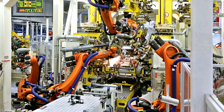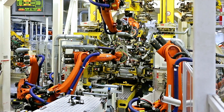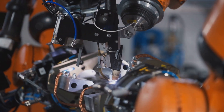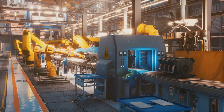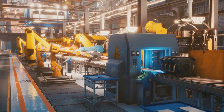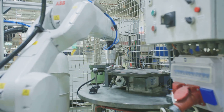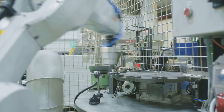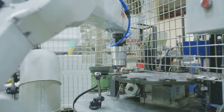They'll handle complex tasks with precision and speed that humans simply can't match. Now imagine collaborative robots — or cobots — working side by side with human operators. They'll take on the heavy lifting and repetitive tasks, leaving humans free to focus on higher-level work that requires creativity and critical thinking.